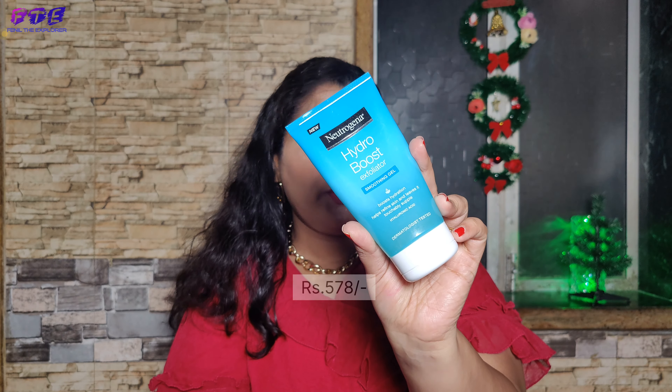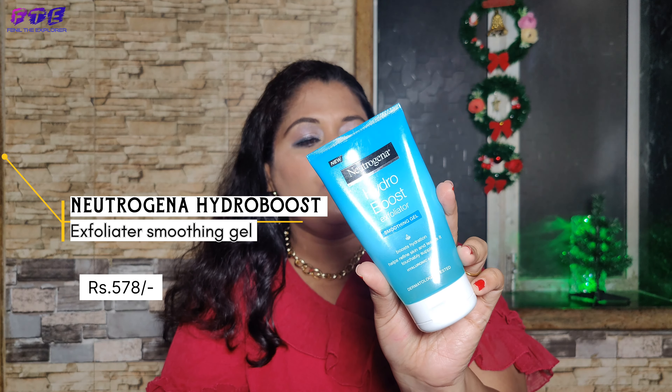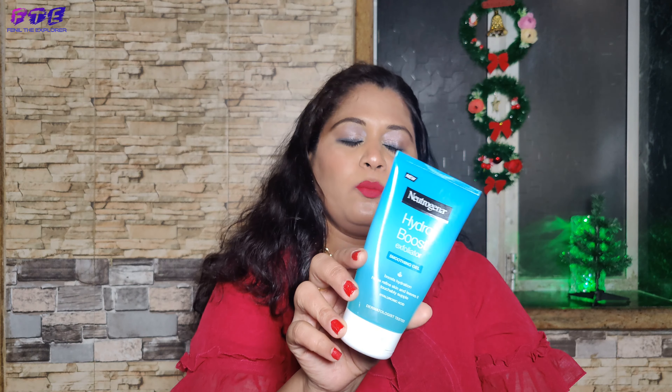My favorite face wash in this video is Neutrogena — it is also my favorite scrubbing product.